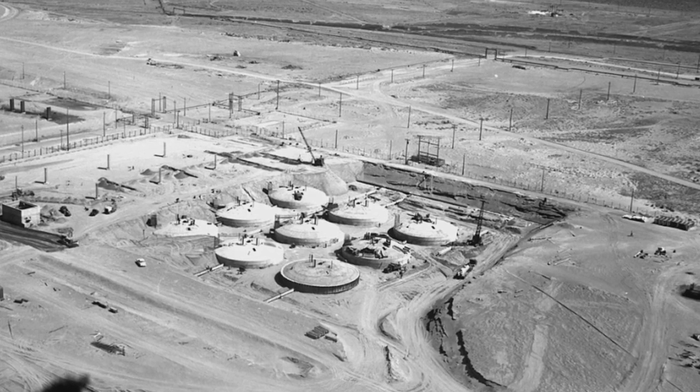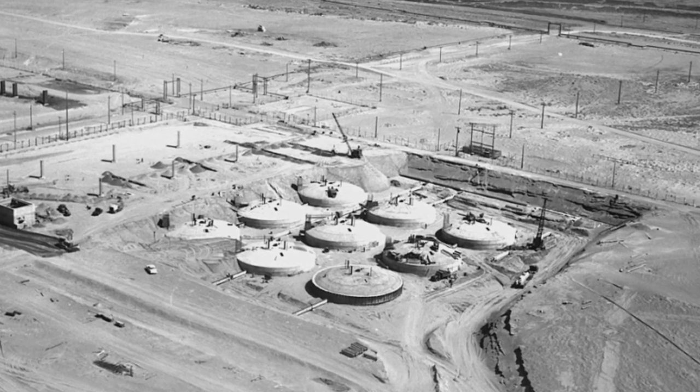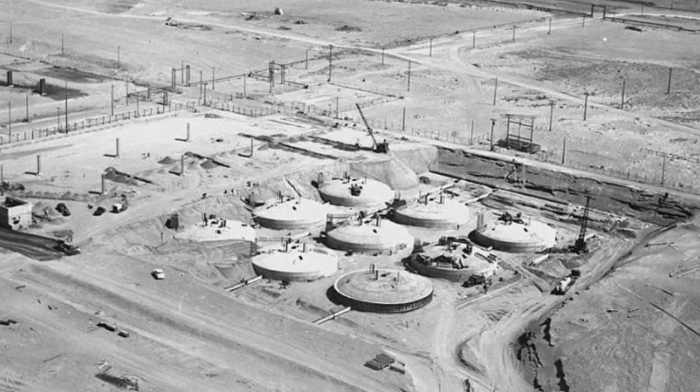The nuclear waste at Hanford is unlike any other site — it's not like Savannah River, it's not like Oak Ridge. They tried different processes to speed up the production of plutonium, and so they had a variety of different ways that they would remove the plutonium chemically. No two tanks are alike in the composition that's in those tanks.